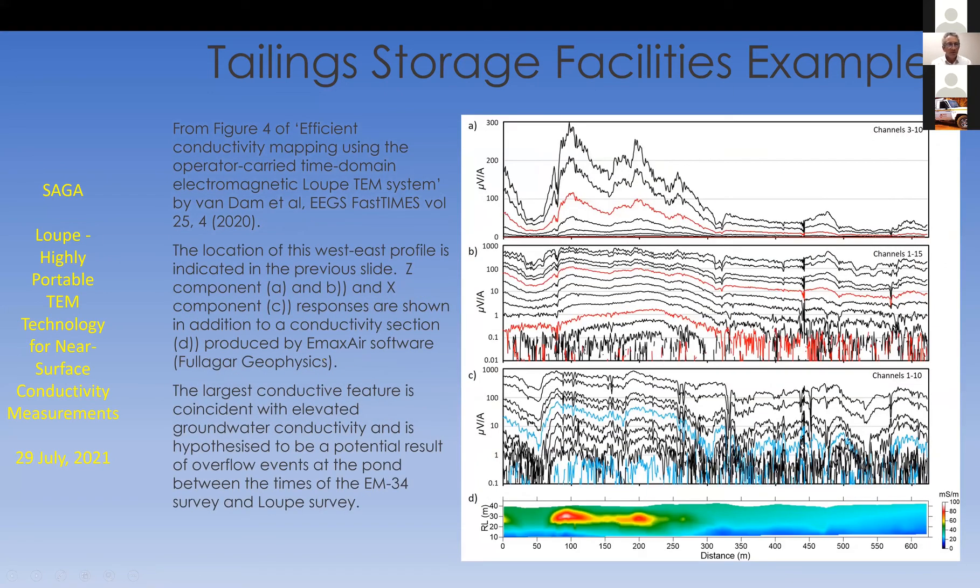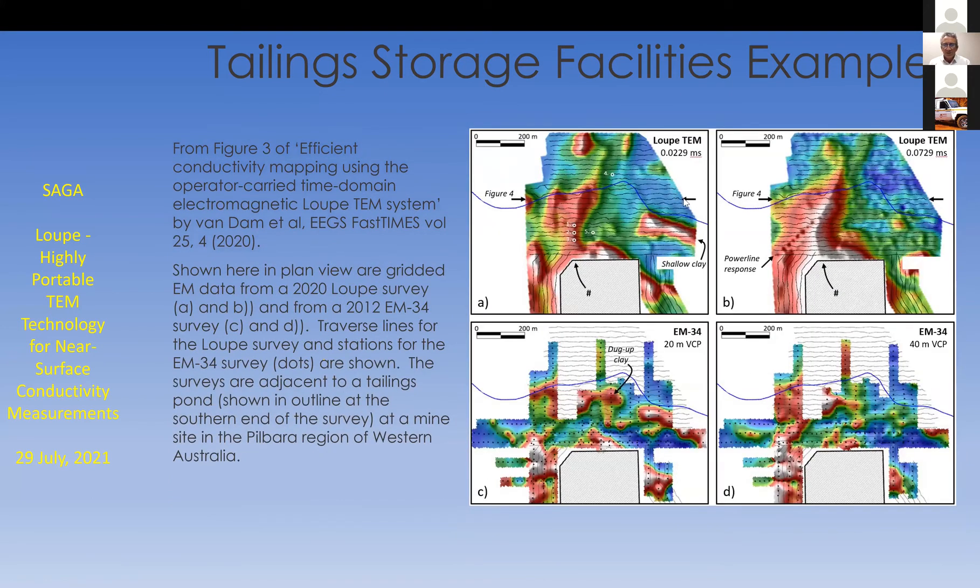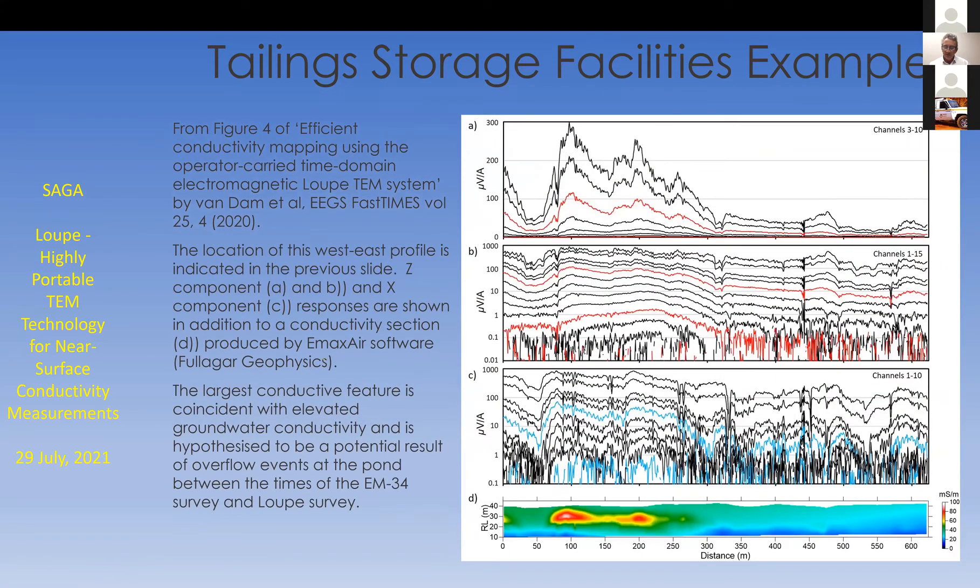Another picture from Remke's paper. The location of this traverse is on the previous slide — it's an east-west traverse across the middle across that conductive feature. There's a CDI at the bottom showing Remke's effort to calculate the conductivity distribution. That conductive feature seems to be coincident with elevated groundwater conductivity, established from measurements in bores, and appears to be associated with a drainage line — potentially the result of an overflow event at the pond between the times of those two surveys.